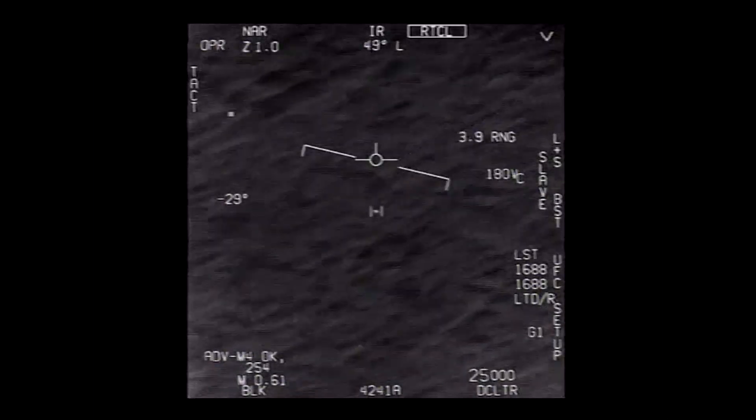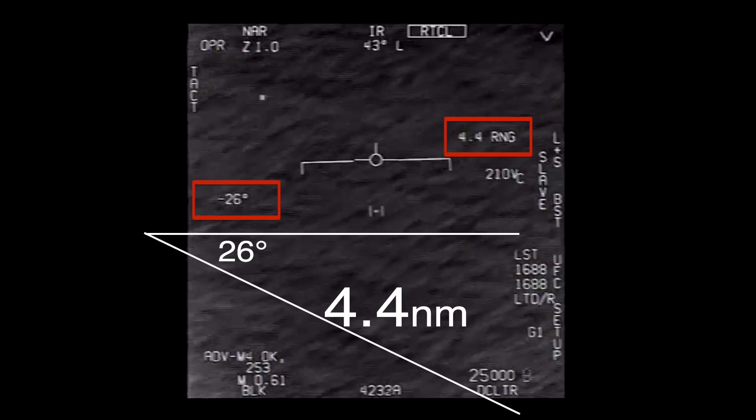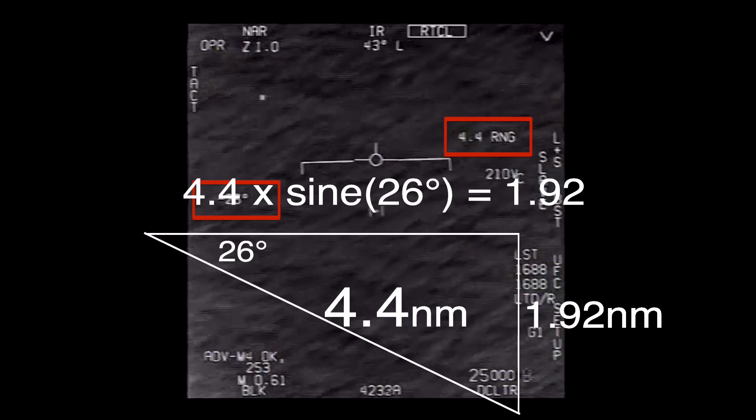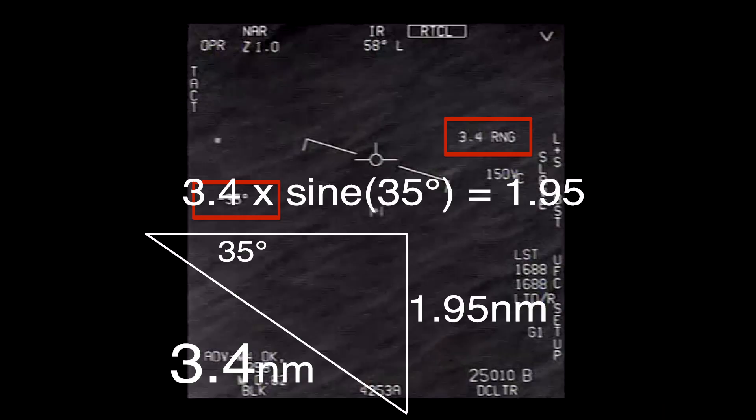So we can use all these numbers and how they change over time to do two things. Firstly, we can calculate how high the object is — that isn't too complicated. We know the angle the camera is looking down at and we know the distance to the object, so the height of the object below the camera is simple trigonometry: it's the range multiplied by the sine of the downward angle. Taking the object at the start and end of the tracking: 4.4 nautical miles times the sine of 26 degrees gives us 1.92 nautical miles below the plane. At the end, 3.4 nautical miles times the sine of 35 degrees gives us 1.95 nautical miles — about the same.